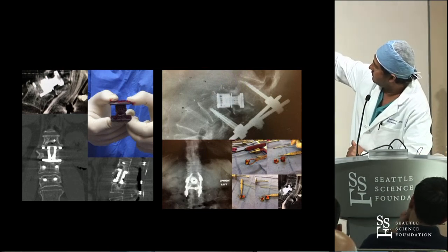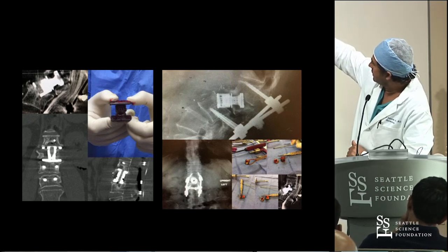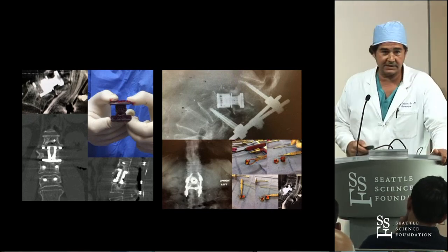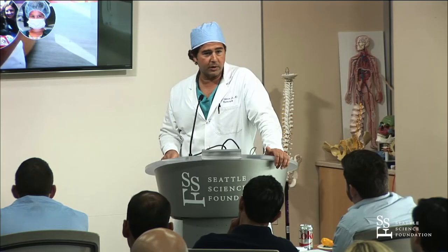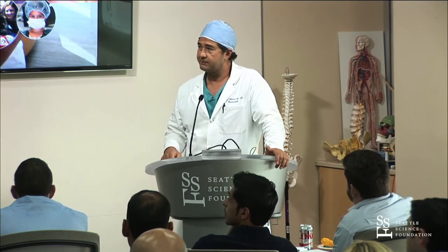For revisions, I've taken out a lot of cages. This is a case we did recently - we went in and took out the cage. Here's another one where we went in and it was going out posteriorly; we drilled that one out. For me it's really changed how I practice - it just gives you that extra approach that you might not have had in training.